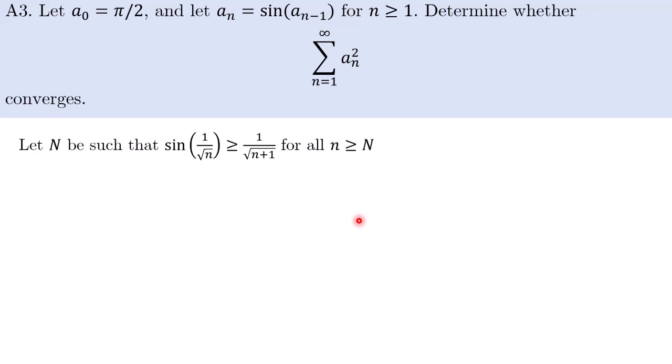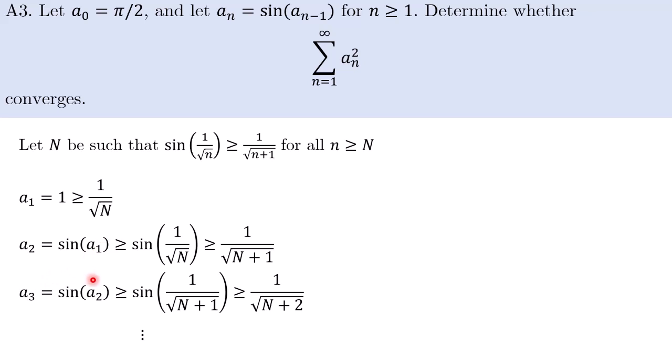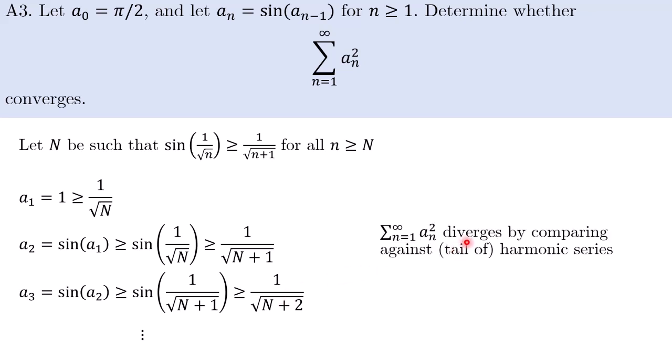Let capital N be such that the lemma holds for all n ≥ N. We notice that a₁ = sin(π/2) = 1, which is already at least 1/√N. So we can use the lemma repeatedly: a₂ = sin(a₁) ≥ sin(1/√N) ≥ 1/√(N+1) by our lemma; a₃ = sin(a₂) ≥ sin(1/√(N+1)) ≥ 1/√(N+2); and so on. So the terms, when squared, form a tail of the harmonic series. We can therefore conclude that the infinite series diverges by comparing against the tail of the harmonic series. This is quite a nice question.